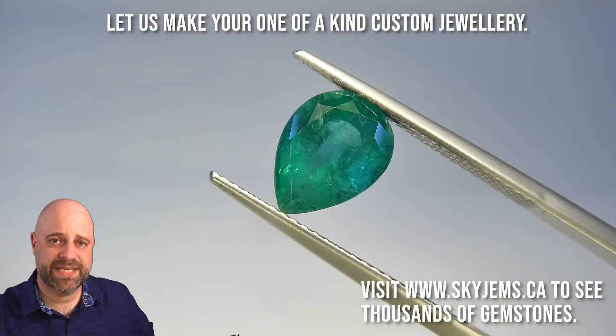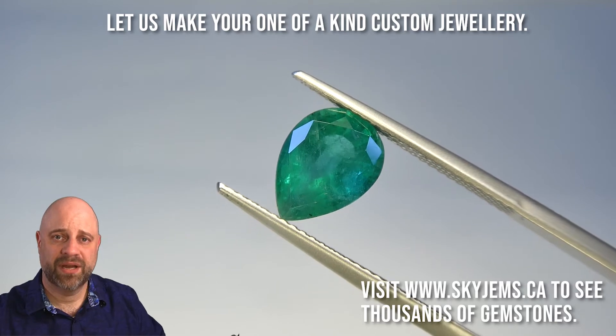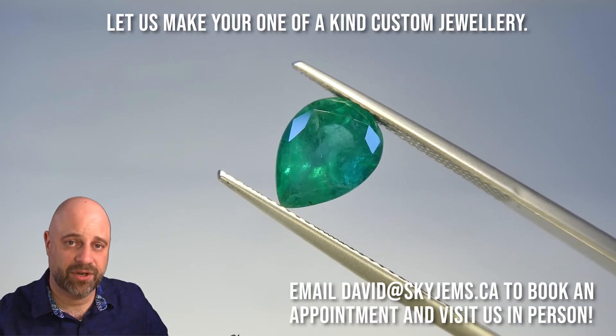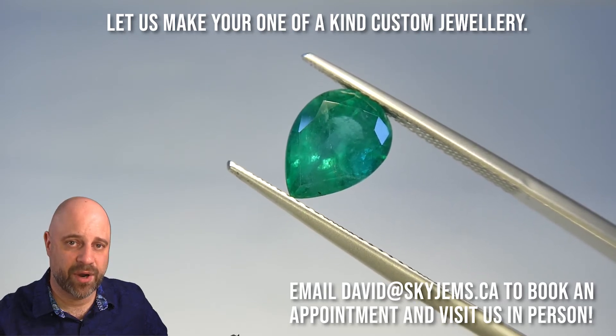I've now taken this stunning emerald off the turntable and put it into a pair of tweezers, to give you at home a little bit more of a close-up look. If you are in Toronto or you're going to be in Toronto and you want to come in and have a close-up look for yourself, I would love to have you. Please reach out to me at davidatskygems.ca to book an appointment.